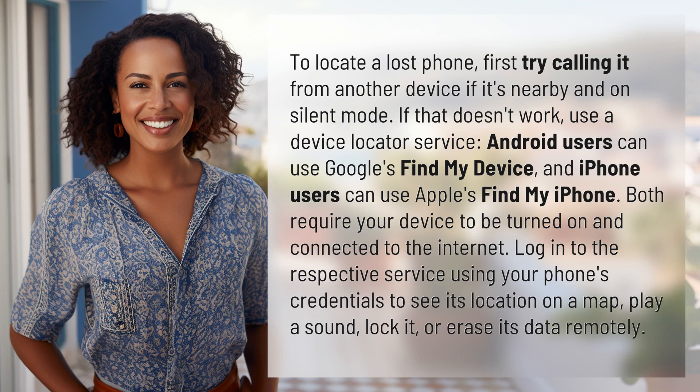Android users can use Google's Find My Device, and iPhone users can use Apple's Find My iPhone. Both require your device to be turned on and connected to the Internet.